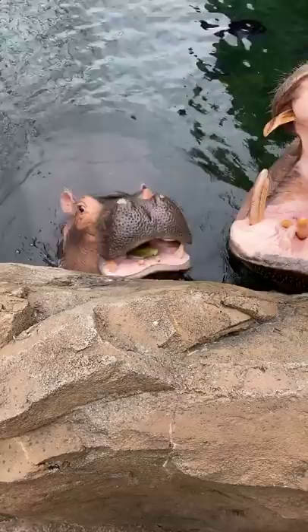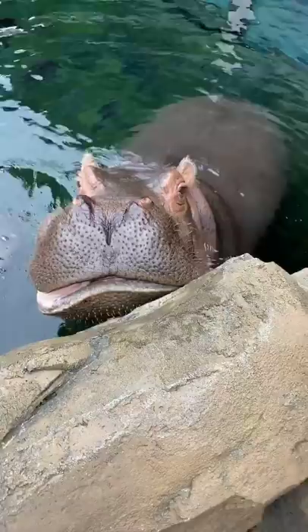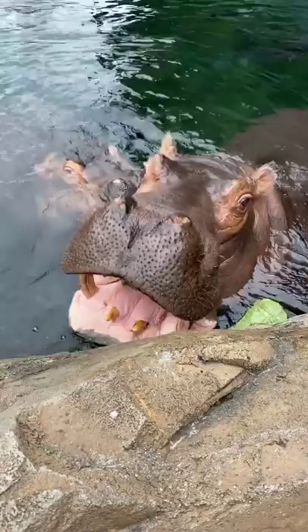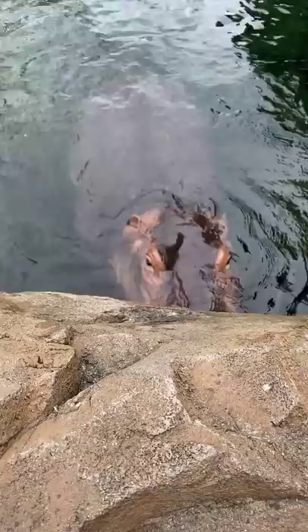Fiona and Bebe are the only two hippos we have here right now. A group of hippos is called a bloat, so Bebe and Fiona kind of make their own family. A group of hippos depends on the amount of water and resources around, but it could be a very large group - up to 30 or 40 hippos all in one spot depending on what the resources allow. Typically hippos will get along pretty well other than when they're fighting over territory or mating rights.